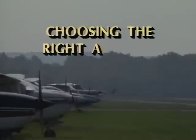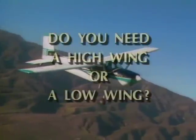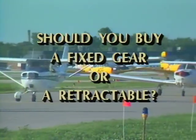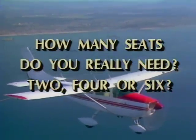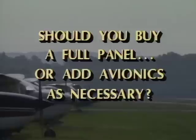The very fact that you're watching this tape suggests you must be seriously interested in purchasing a used airplane. Choosing the right airplane and deciding how much to spend for it is a much tougher job, however. Do you need a high wing or a low wing? Should you buy a fixed gear or a retractable? How many seats do you really need — two, four, or six? Is turbocharging important, or will normal aspiration do? Should you spring for an airplane with an already full panel, or buy a sparsely equipped machine and add avionics as necessary? It's best to answer all these questions before you go out looking for an airplane.